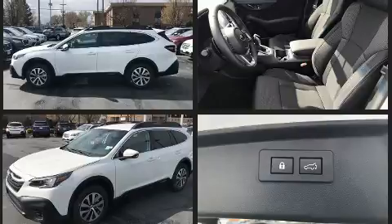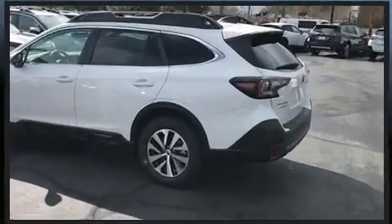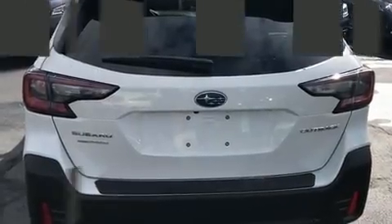Subaru infused the interior with top-shelf amenities such as a rear window wiper, one-touch window functionality, a built-in garage door transmitter, fully automatic headlights, a power rear cargo door, a roof rack, and much more.